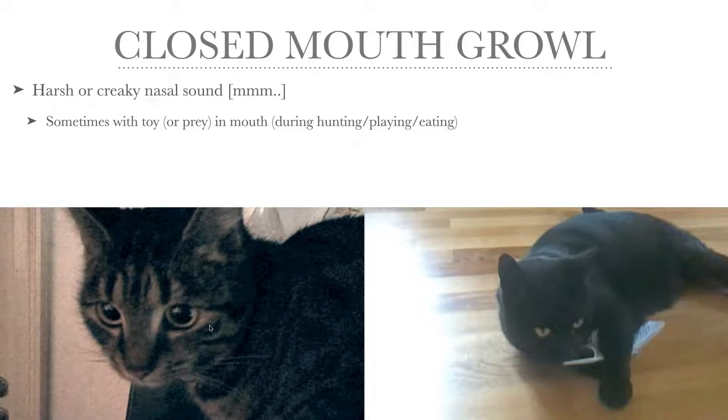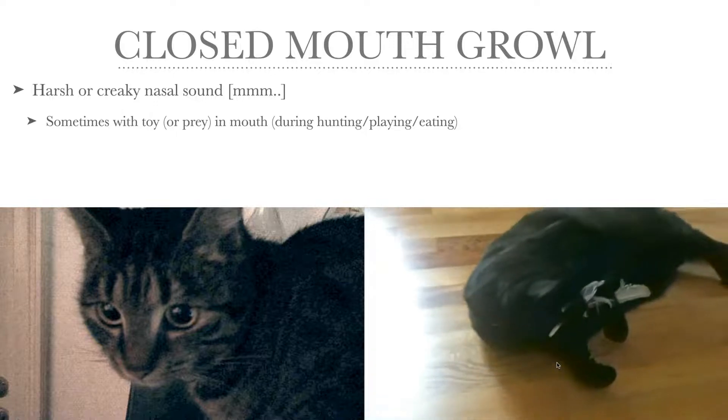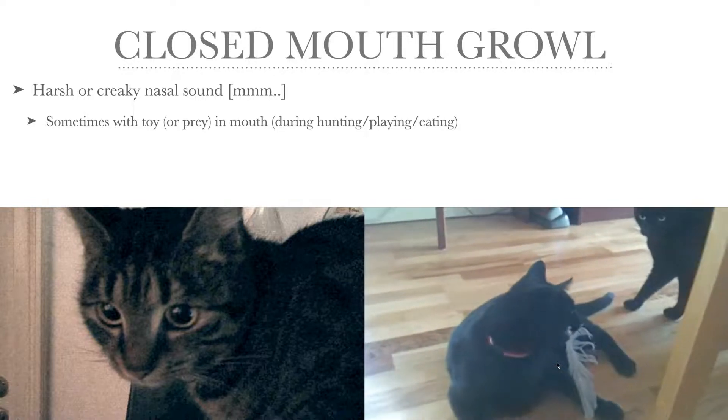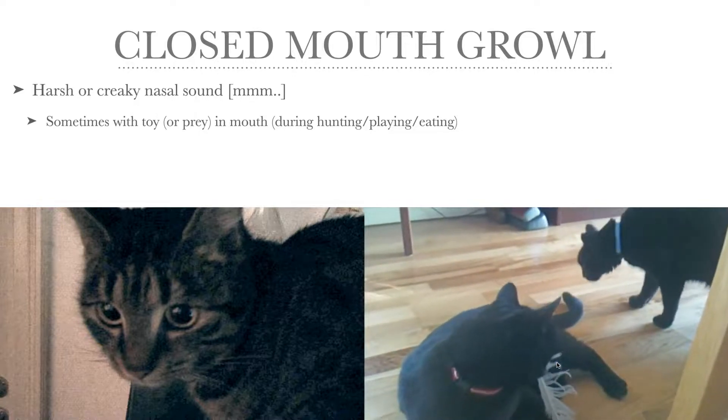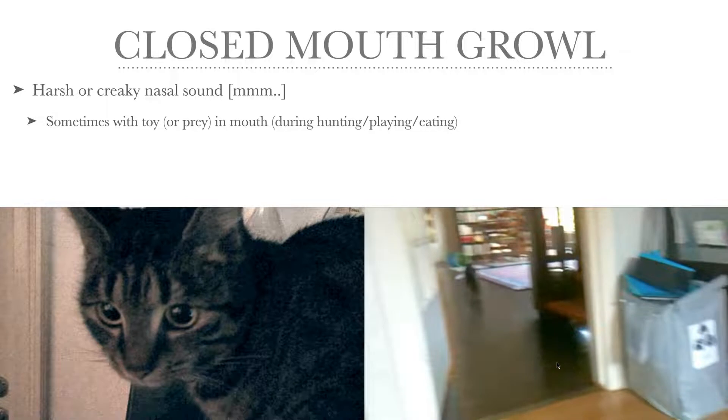I find it amazing that such a small cat can produce such a dark, low-pitched, aggressive sound. Sometimes growling can be part of hunting or playing. My cat Turbo here has a feather he's playing with, and he's growling and also snarling and hissing, then growling again when his brother Rocky wants to take the feather away. So he's playing, growling at Rocky, snarls at him, hisses, then growls again. He eventually realizes Rocky won't leave him alone, so he takes off with his toy.